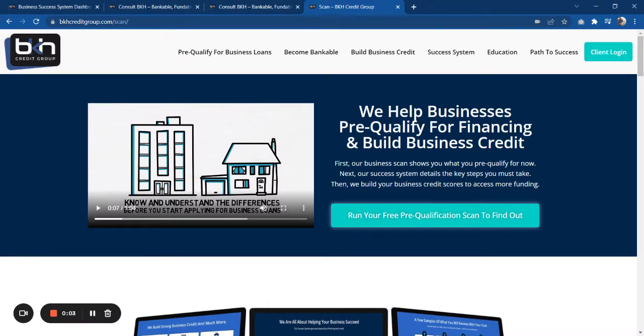Hello, Brian Howard here with BKH Credit Group and ConsultBKH.com. In this quick video I want to talk about our business credit success scan.